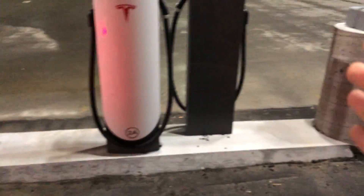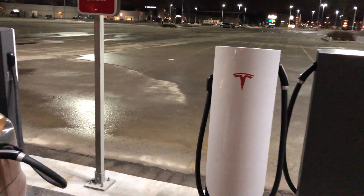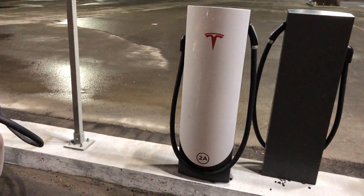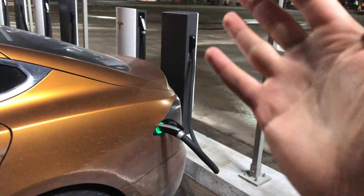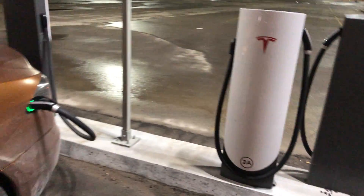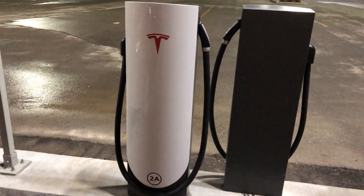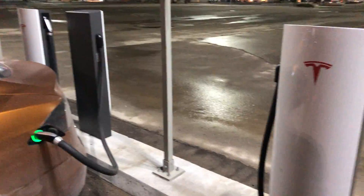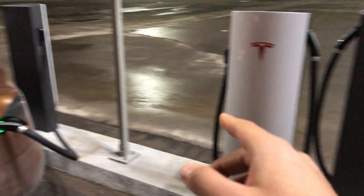With the urban superchargers, each stall gets up to 75 kilowatts — that's why it's only going up to 72 here, but each stall gets its own supply. They're meant for urban cities like Toronto and New York. They actually help with charging faster when there are a lot of cars. If there aren't many cars, the other superchargers are actually better because they can charge faster, but the more cars there are, these urban ones are better since each gets its own 75 kilowatts.